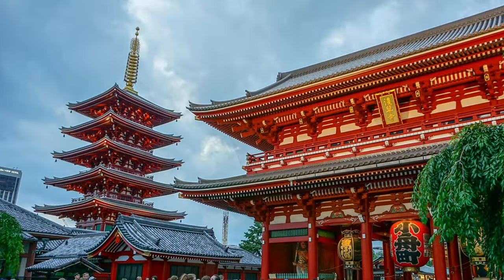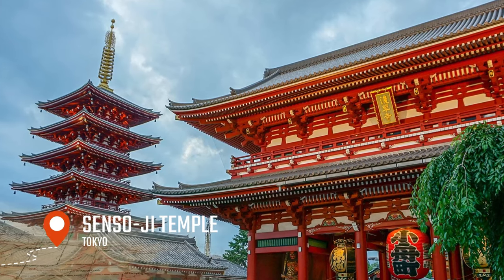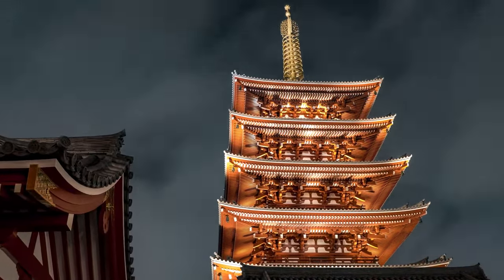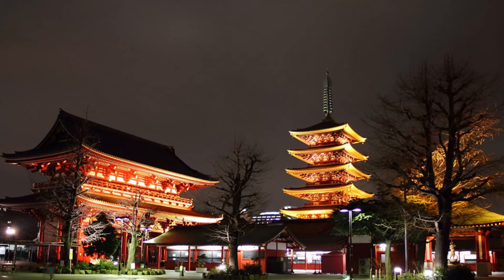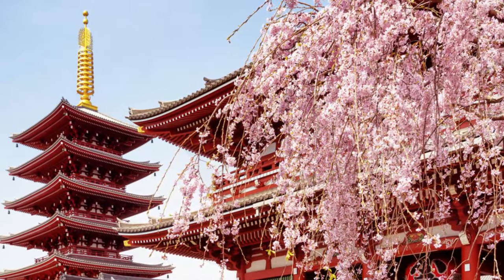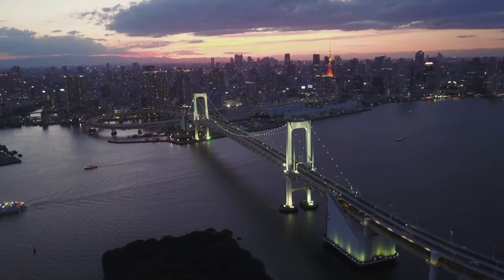In the evening, we'll visit the beautiful Sensoji Temple, where you can experience the peaceful and spiritual atmosphere of this ancient temple and learn about the history and culture of Japanese Buddhism. You'll see traditional Japanese architecture, beautiful gardens, and intricate carvings and sculptures. You'll also have the opportunity to take part in traditional temple activities such as incense burning and prayer. And with that, we wrap up the first day in Tokyo.